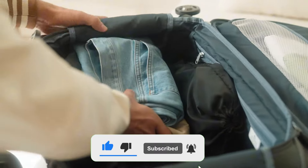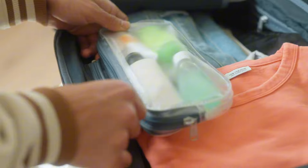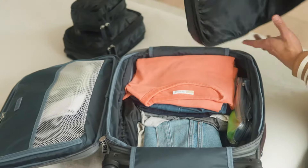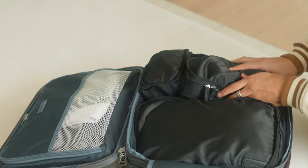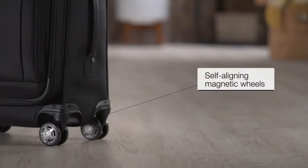The interior design is incredibly functional. The Deluxe Tie-Down System and removable garment bag allow you to keep your clothes wrinkle-free and organized. Thanks to its self-aligning wheels, the suitcase glides smoothly, even when fully packed.